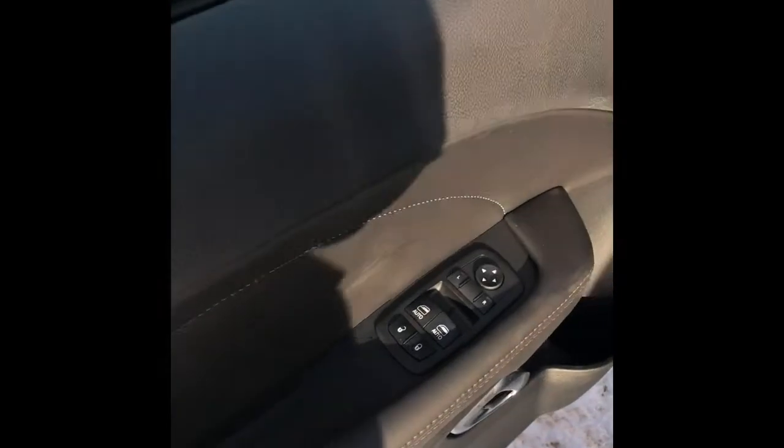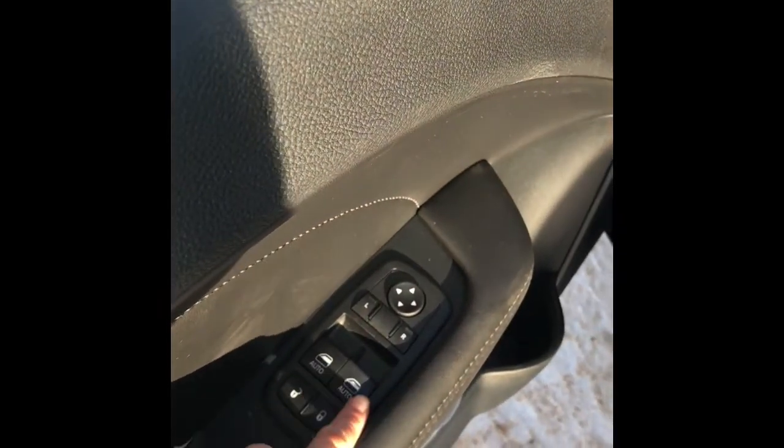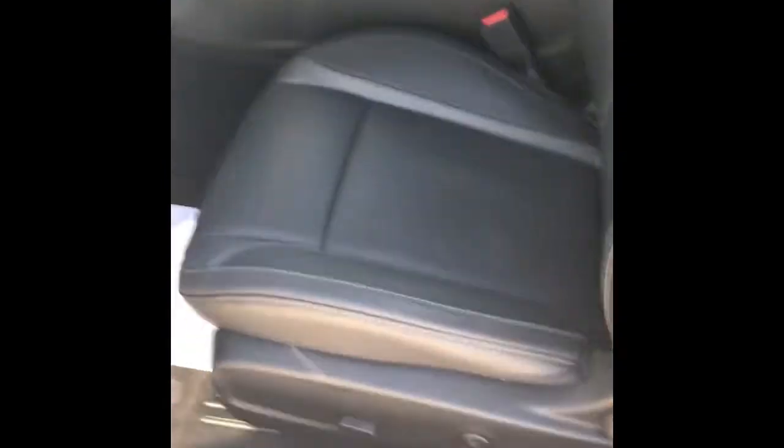Coming in on the driver's side, you have your unlock, lock, and windows, plus your mirror adjust. There's a cup holder in the door, plus your handle for your exit. There's some great music going on in here — I think that's kind of perfect for this car. On the driver's side, you have your automatic seat adjust, and the seats are covered with black vented leather.